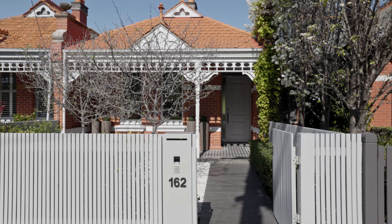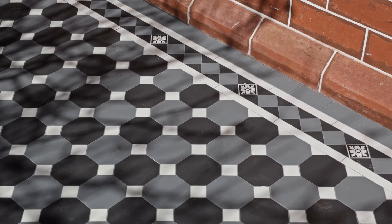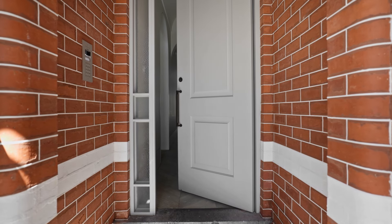We're at 162 Page Street in Middle Park, a residence that I'm extremely proud to have been involved with. One of my favourite aspects about this property is that it's a heritage renovation. We maintain the heritage facade to retain that richness and character.